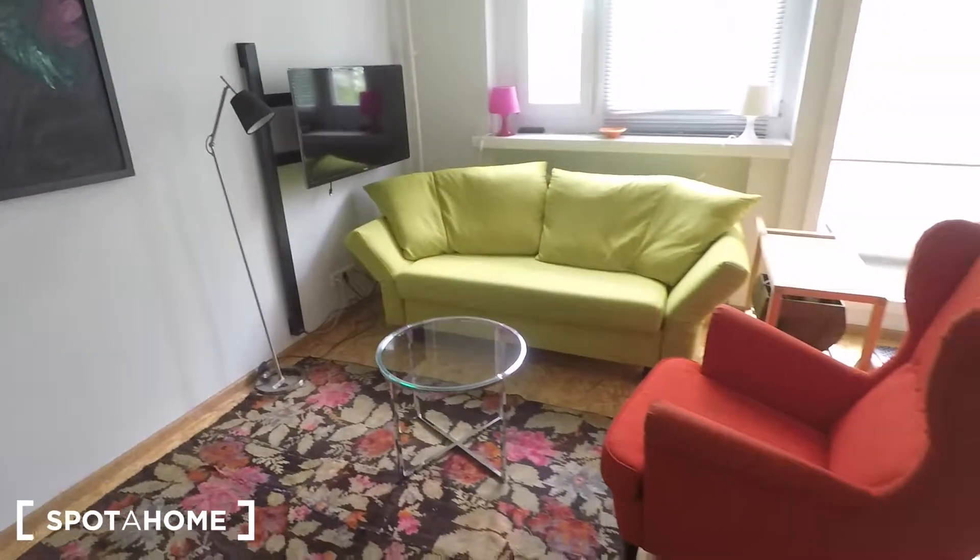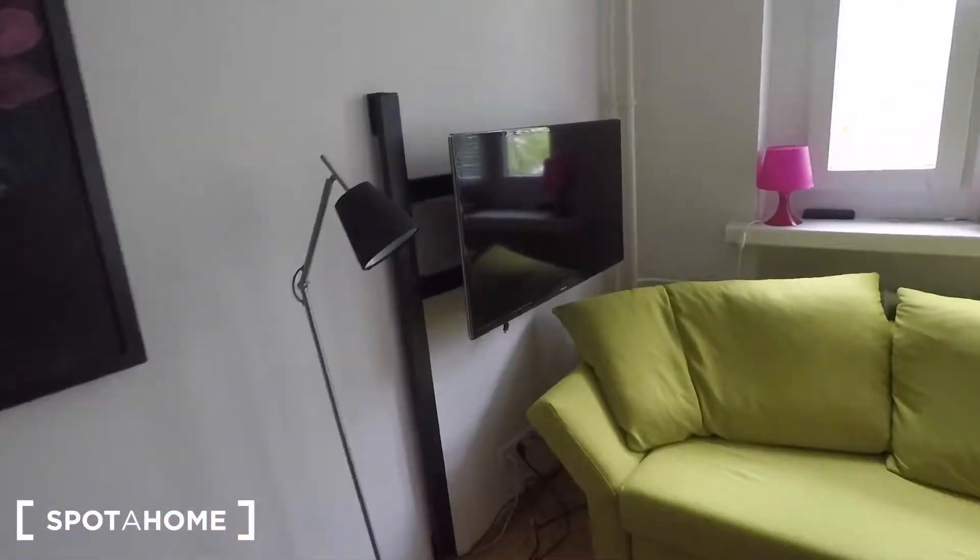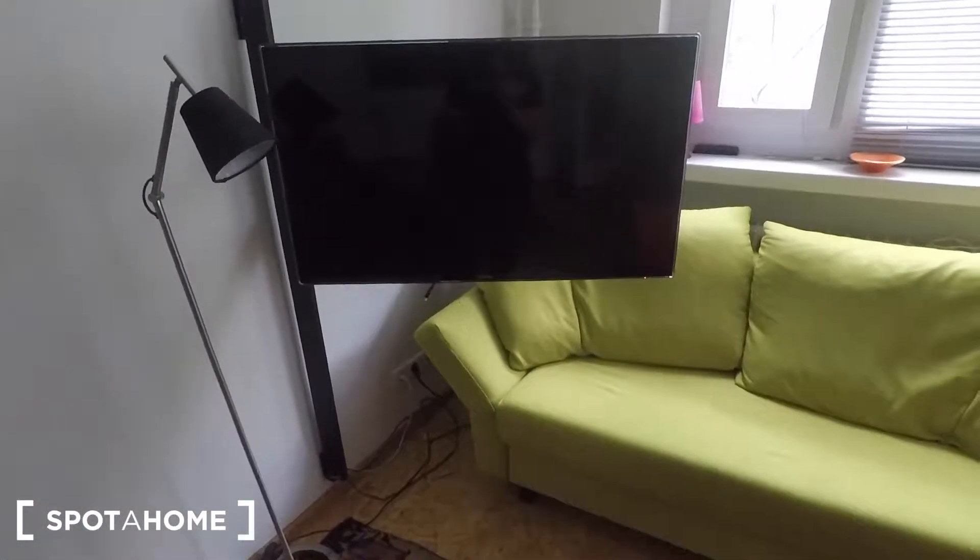Here you have your little living room area. What's really cool about it is it's got this TV that can move and turn, so you can lie in bed and watch TV. You can also turn it the other way around so you can easily sit on the couch and watch TV.